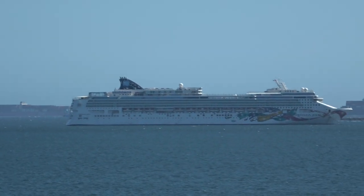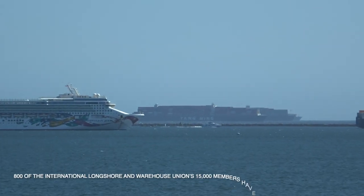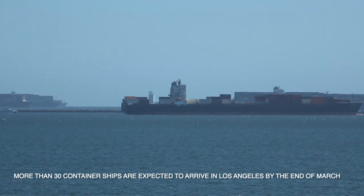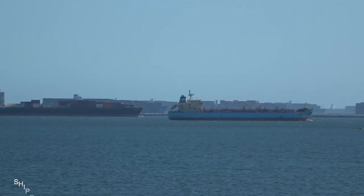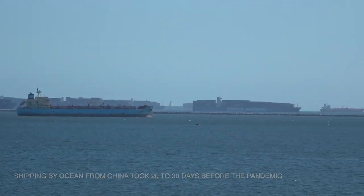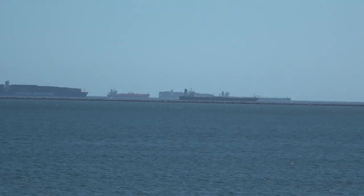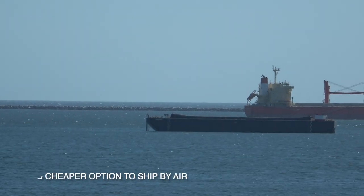If you pan across the horizon here you'll just see ship after ship just anchored and waiting its turn to get into the harbor. It's pretty backed up. And we'll take a look at a few more.